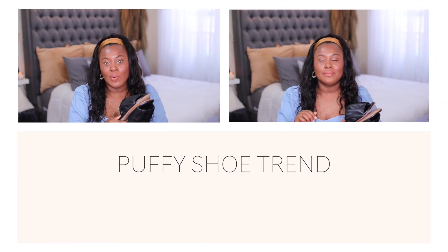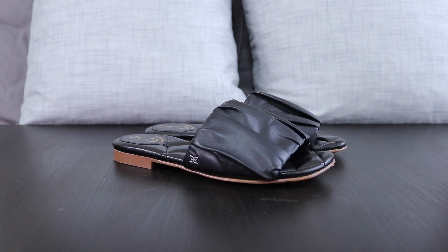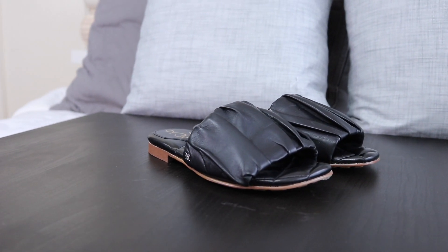If you watched my summer must-have video, you saw that I talked about the Sam Edelman puffy slides. I told you I already had the white pair and walked around New York City with them — they were so comfortable. So much so that I also bought the black pair. These are just so cute. One of the summer shoe trends is 'puffy' — we've been doing Bottega and everything has been puffy lately: bags and everything.